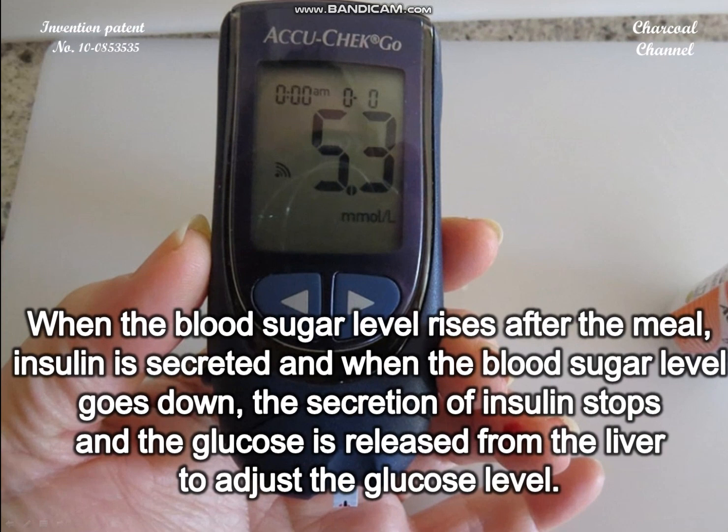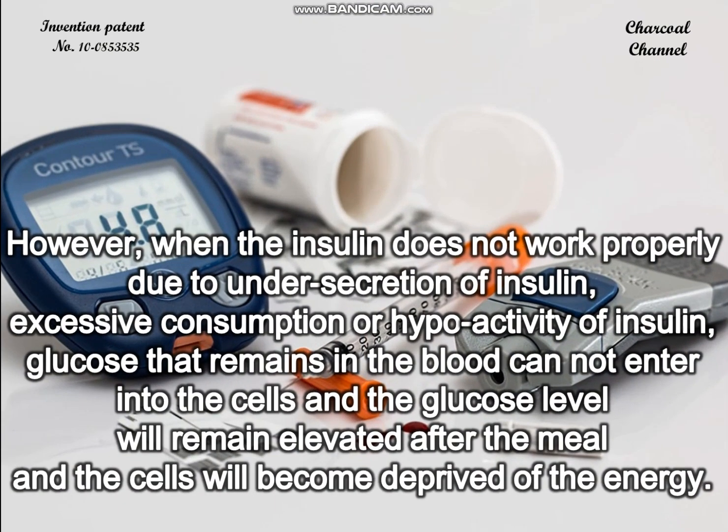Insulin is a pancreatic hormone that regulates the blood sugar level. When the blood sugar level rises after a meal, insulin is secreted. When the blood sugar level goes down, the secretion of insulin stops and glucose is released from the liver to adjust the glucose level.